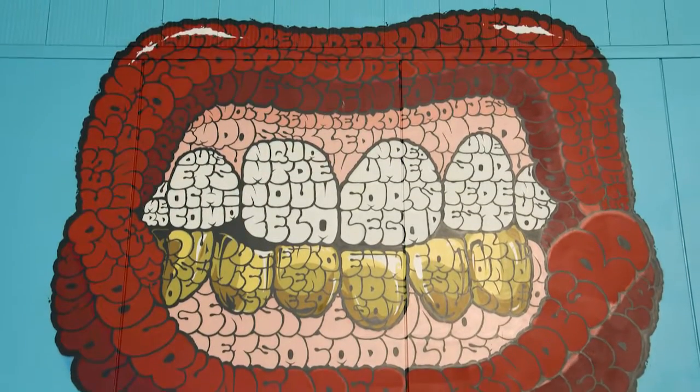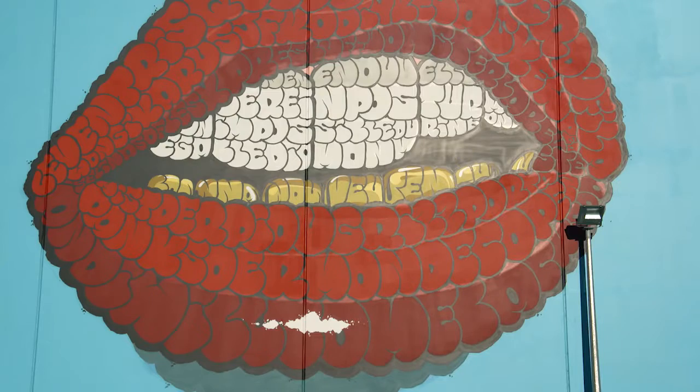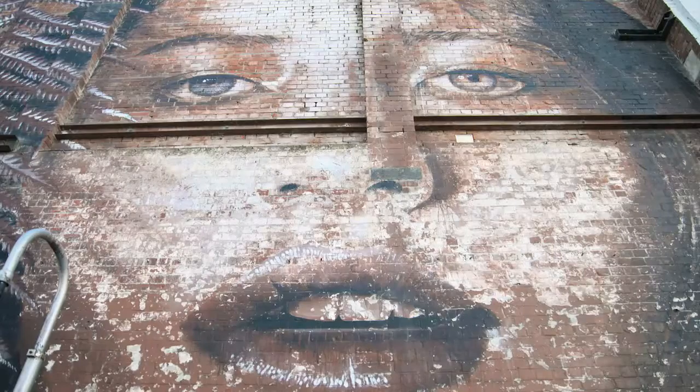Number two on my list of street art here is Lips by Tilt, a French artist who loves to use big bold 3D lettering to create hidden messages, whilst using bright colors to create a striking art piece at the same time.